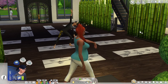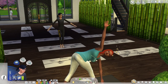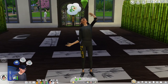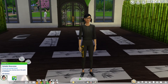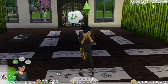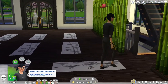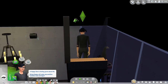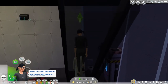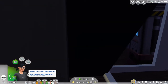Sims with less yoga or wellness skill will struggle with the poses and won't be able to hold them as long. But yoga is not the only option at a spa — in the original Spa Day game pack, sims could also enjoy other activities either solo or with other sims visiting the spa. In Cassandra's example, she can participate in the sauna, which was unique to this pack.